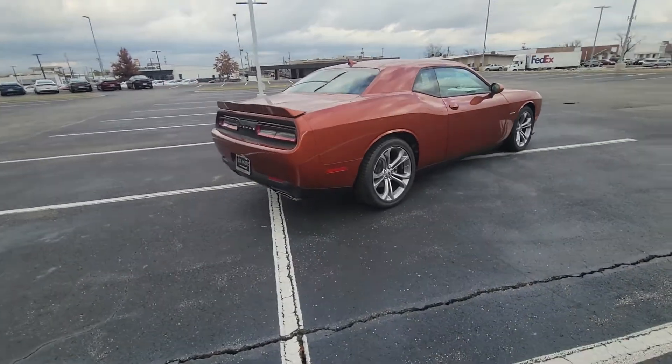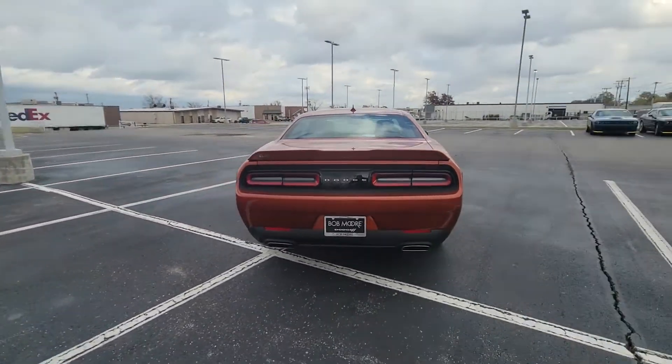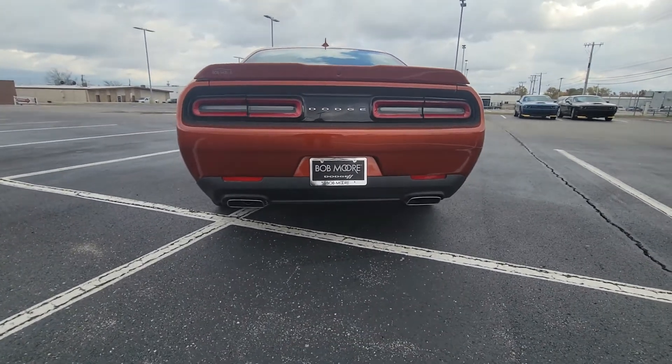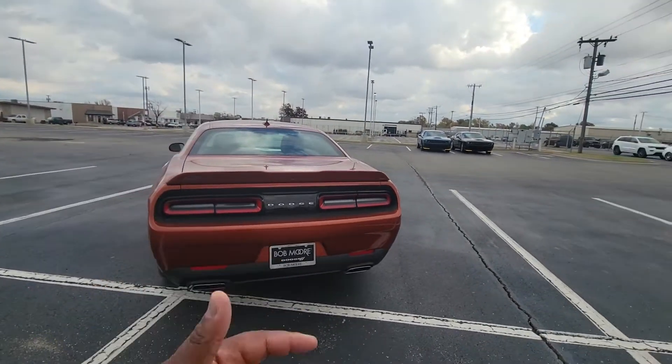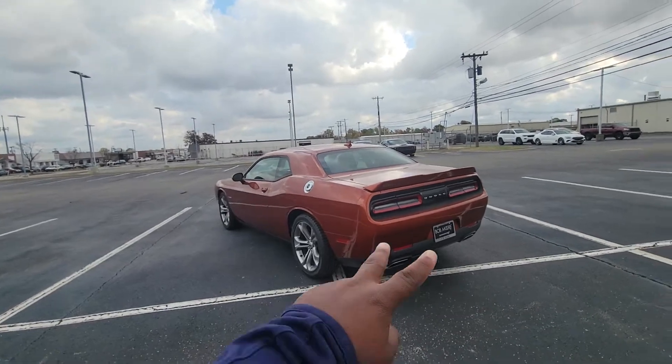Now as we look here in the back, let me give you a chance to check out the rear end. It does have the sport Mopar exhaust. Backup sensors, backup camera. And a same-color spoiler.